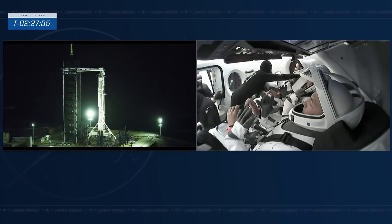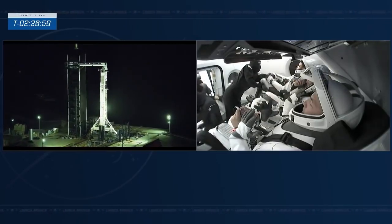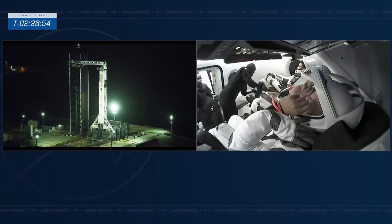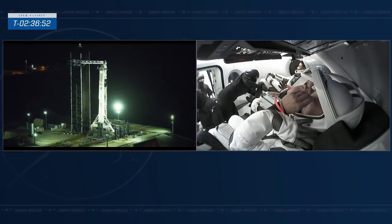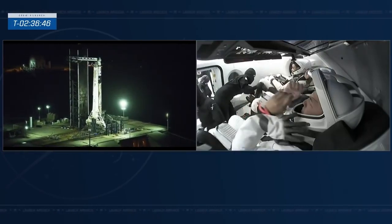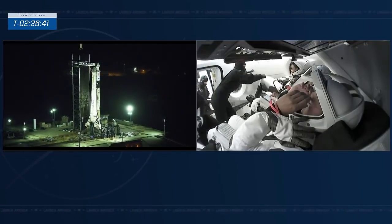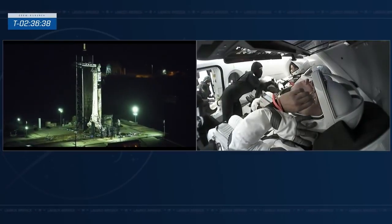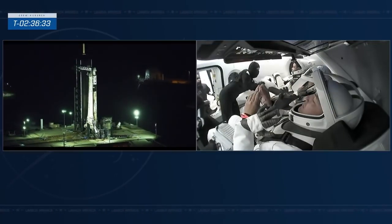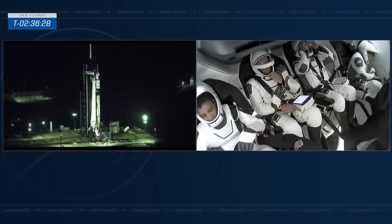Jessica Watkins and Samantha Cristoforetti sign their names before ingressing the Dragon vehicle. Chell and Bob are already inside. Seats are numbered one through four from right to left when looking in from the hatch: Seat 1 for Samantha Cristoforetti, Seat 2 the commander seat for Chell Lindgren, Seat 3 the pilot seat for Bob Hines, and Seat 4 for Jessica Watkins. The seats have umbilical connections that provide communications through Dragon, conditioned cabin air to keep them cool, and pressurized nitrox in case the suits need to be pressurized.